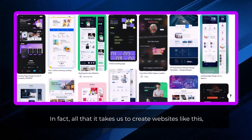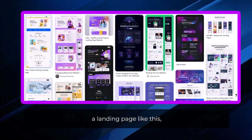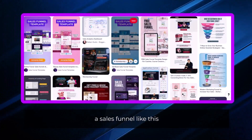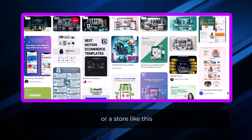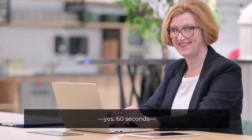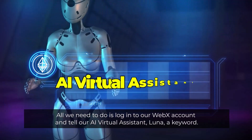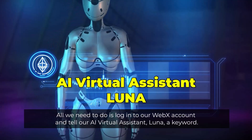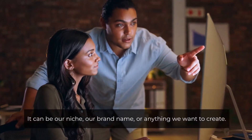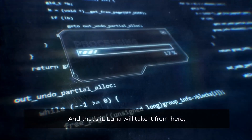All that it takes to create websites like this, a landing page like this, a sales funnel like this, or a store like this is just 60 seconds. All we need to do is log into our WebX account and tell our AI virtual assistant, Luna, a keyword. It can be our niche, our brand name, or anything we want to create. And that's it — Luna will take it from here.